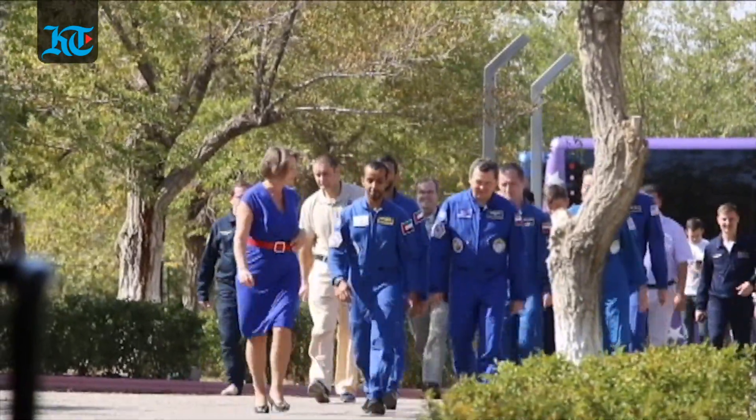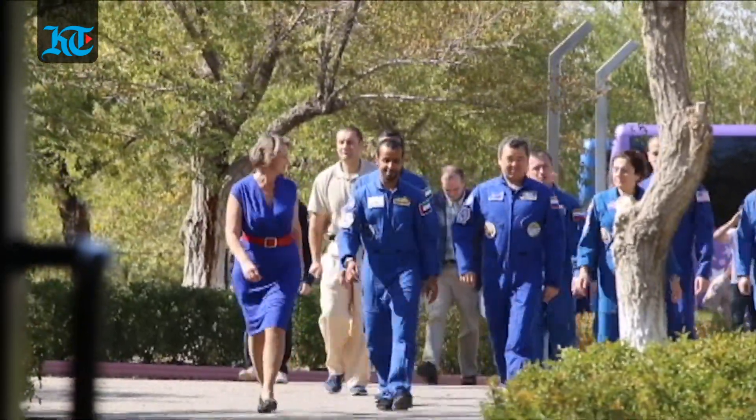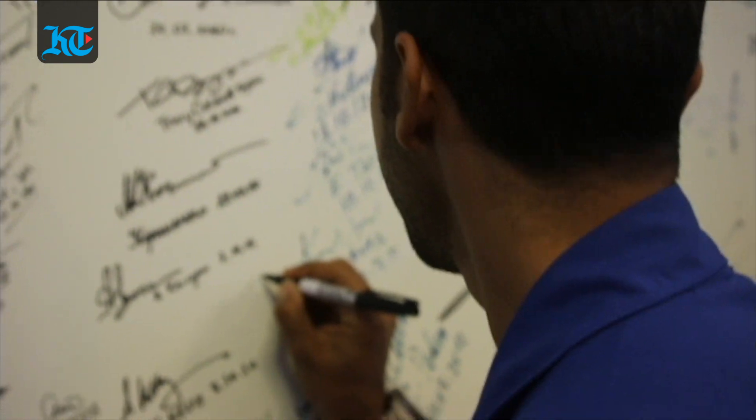They continued their day with a tour of the Baikonur Cosmodrome Museum, where the primary crew signed a wall dedicated to all astronauts and cosmonauts who have been to the International Space Station.